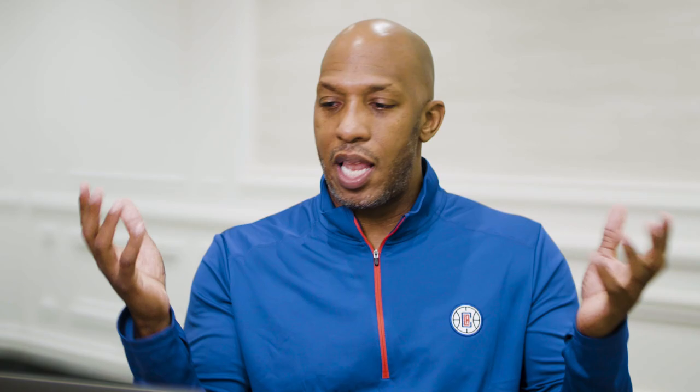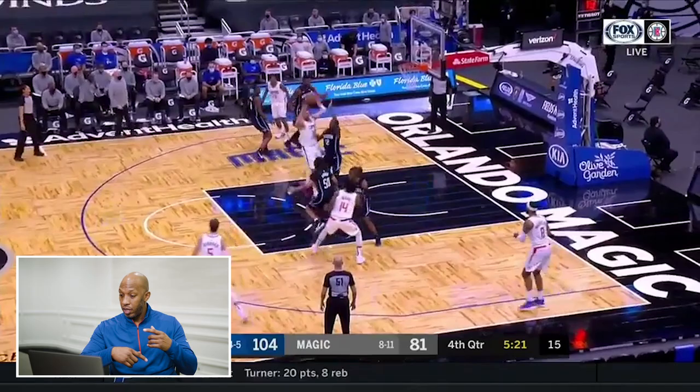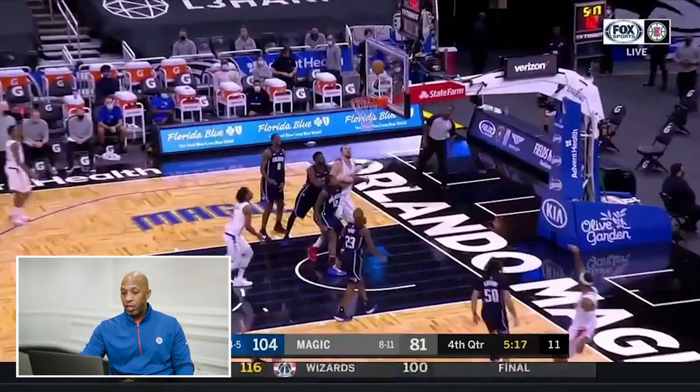Now look at us here in Orlando. Keep an eye on Zubats. Zubats does a good job of rolling. When a big guy rolls, it brings a lot of attention — look at, there's three guys right here. Zubats has done a terrific job this year of getting better at making that secondary play. Creates an advantage, great pass to the corner. Marcus Morris has a long time to lock in on the shot right there.